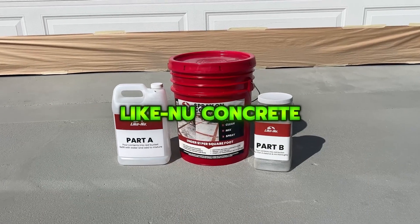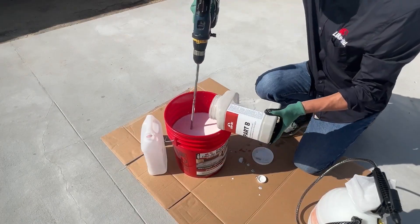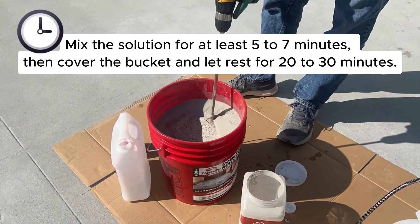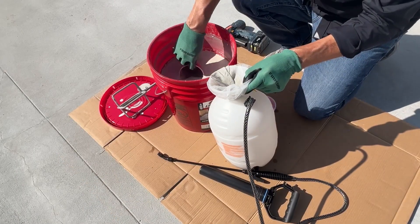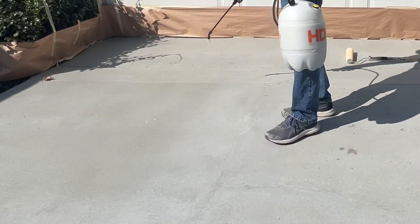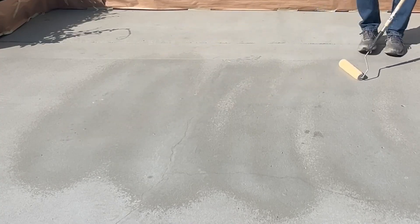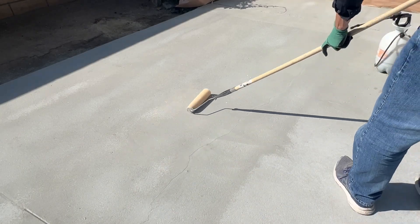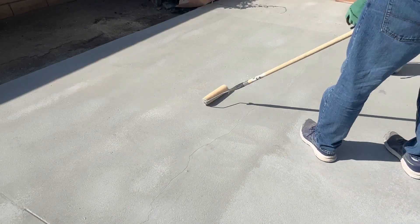Like New Concrete is a spray-on mix that penetrates and bonds with existing concrete to refresh worn surfaces quickly and affordably. It applies in about an hour, dries fast, hides stains and repairs, and creates a durable finish that won't chip or peel. It's suitable for driveways, patios, walkways, and more, giving old concrete a clean, uniform look.